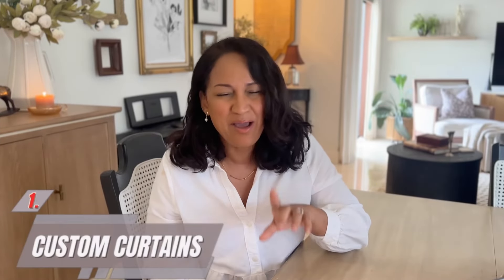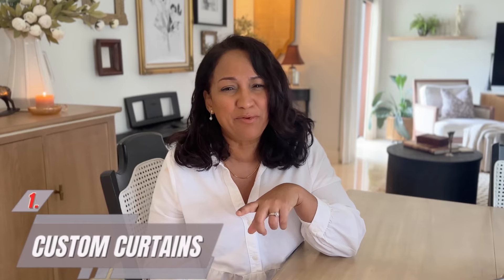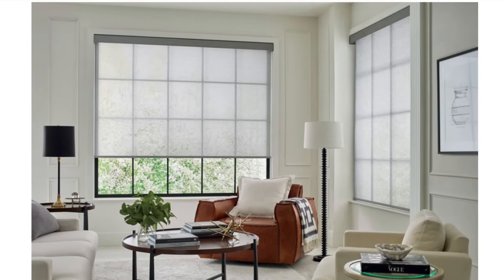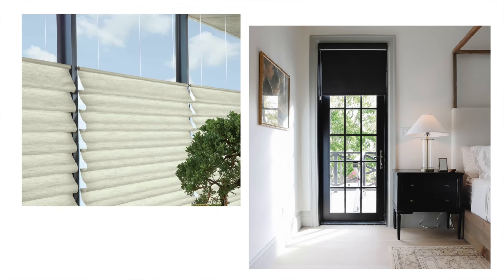One quick and easy way to take a room up a notch is with curtains, but this is one of those upgrades that has to be done right in order to get that elevated effect. There are window treatments like blinds and shades that do the practical thing — they block out light and heat and give you privacy — but I like to think of curtains as a decorative finish.